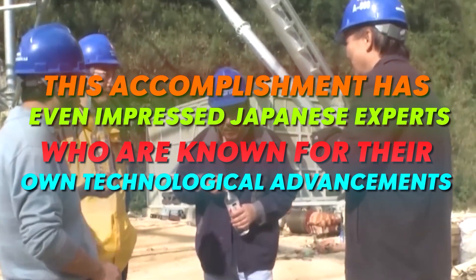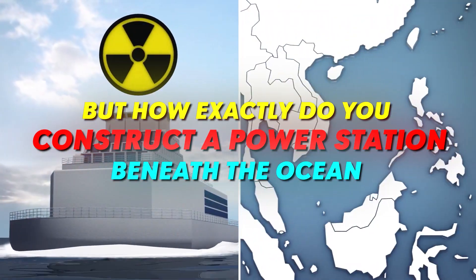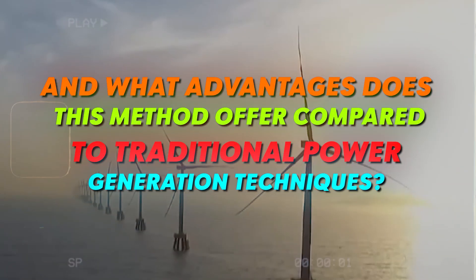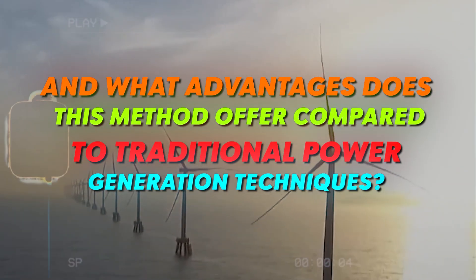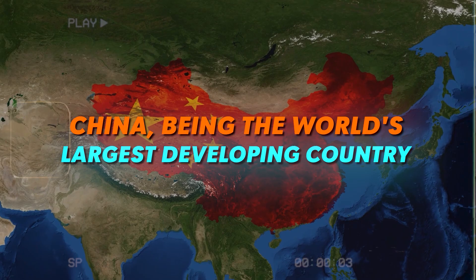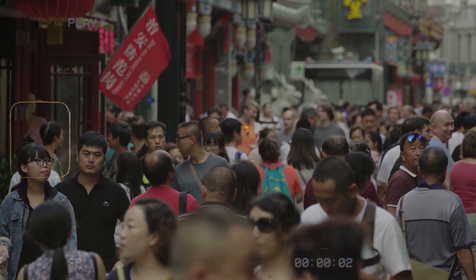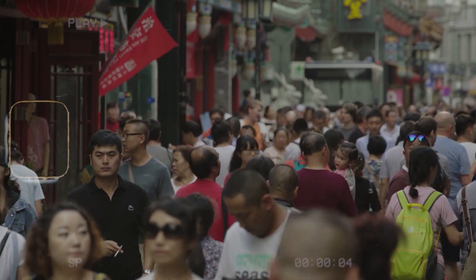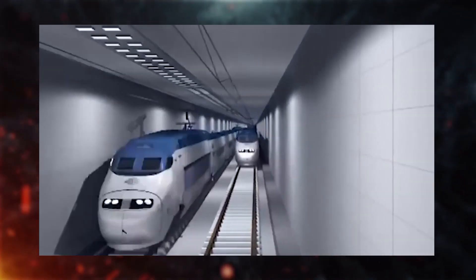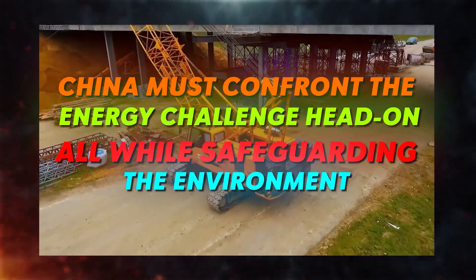This accomplishment has even impressed Japanese experts who are known for their own technological advancements. But how exactly do you construct a power station beneath the ocean, and what advantages does this method offer compared to traditional power generation techniques? Electricity is the lifeblood of our society, and China, being the world's largest developing country, has an enormous appetite for various energy sources. With its vast land area and a massive population, the demand for power resources is unparalleled. To ensure continued and rapid progress, China must confront the energy challenge head-on, all while safeguarding the environment.